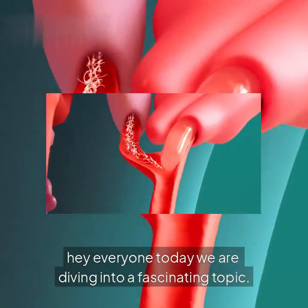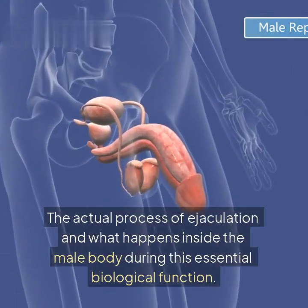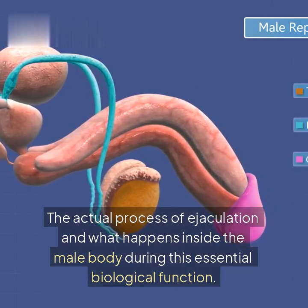Hey everyone, today we are diving into a fascinating topic: the actual process of ejaculation and what happens inside the male body during this essential biological function.